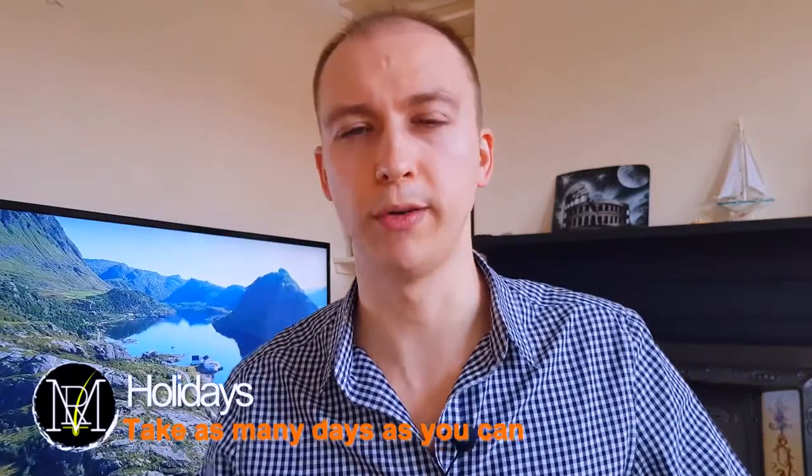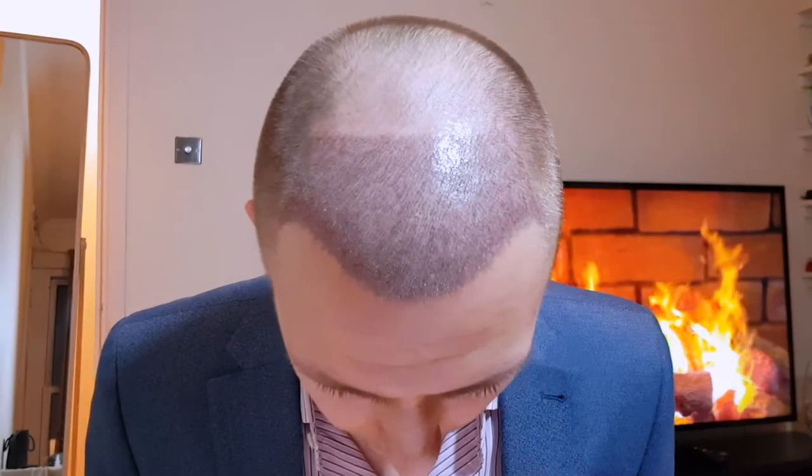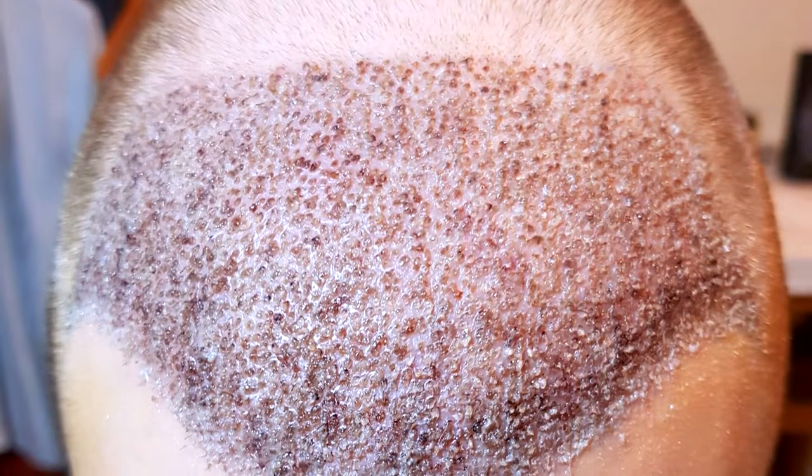The first thing I'll advise is to take as many holidays as you possibly can from work — at least two weeks. If you schedule your hair transplant on the first or second day of your holidays, there's a high chance you'll come back to work after removing all your scabs from the recipient area and you'll look nice and clean. You really don't want to come to work with all those nasty scabs.